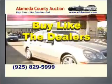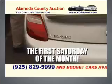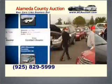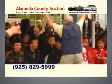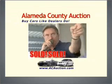Buy cars like dealers do at the Alameda County Auction. Up to 300 quality used luxury and budget cars available. For info, it's acauction.com. The Alameda County Auction — free admission, rain or shine. Buy cars like dealers do. Call us.